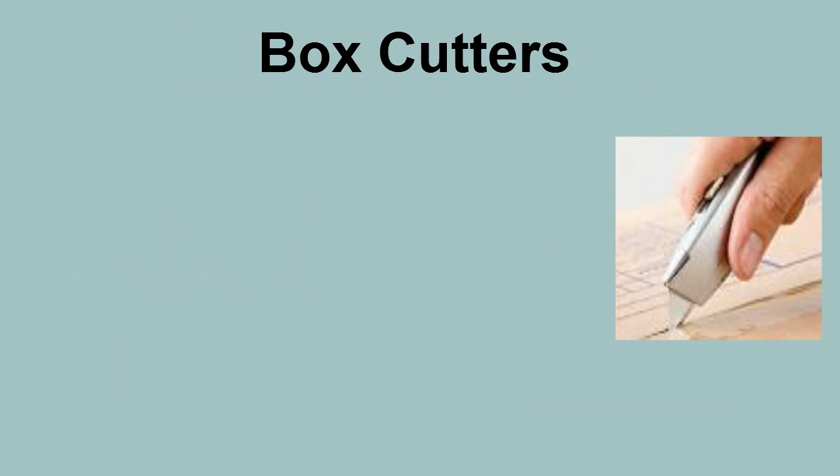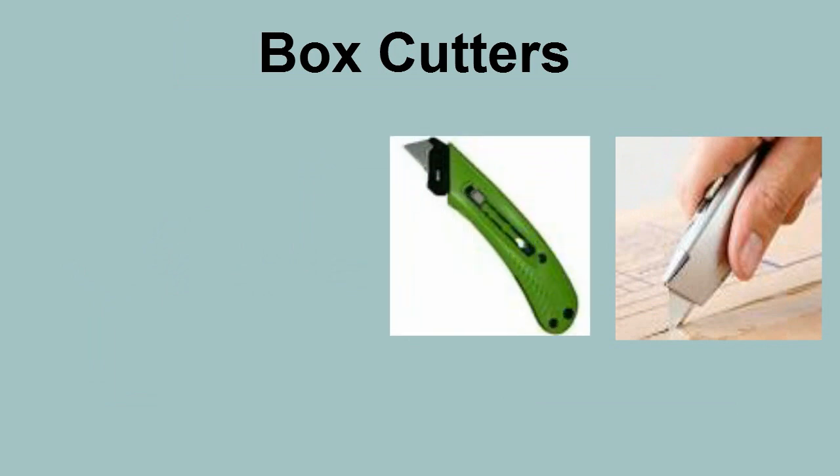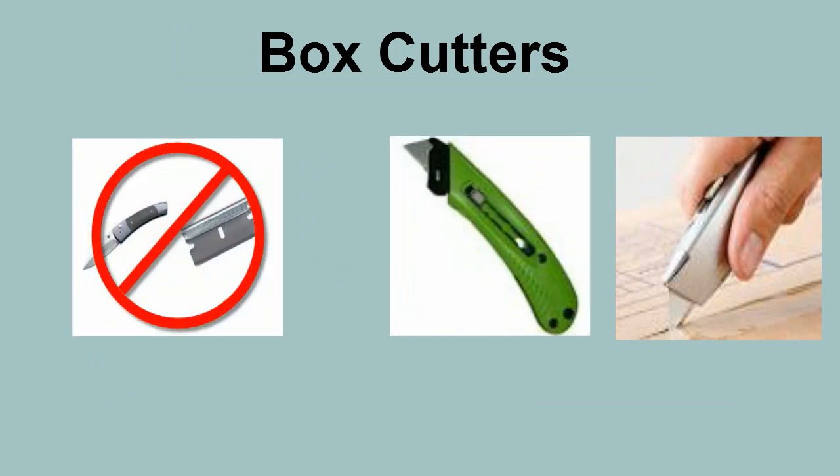Most tool accidents involve cutting tools such as box cutters. Make sure that you sharpen and replace blades as necessary so they cut with minimal effort. If you try to cut something with a dull blade, you are likely to slip and cut yourself instead.